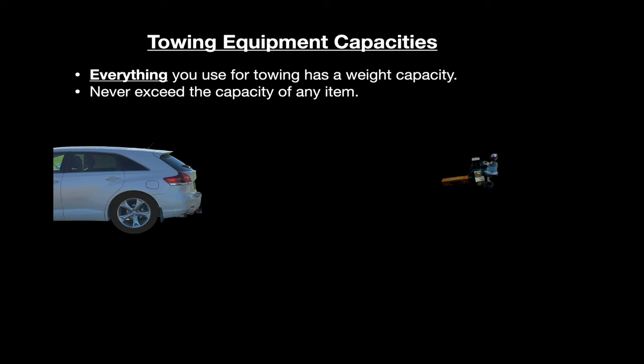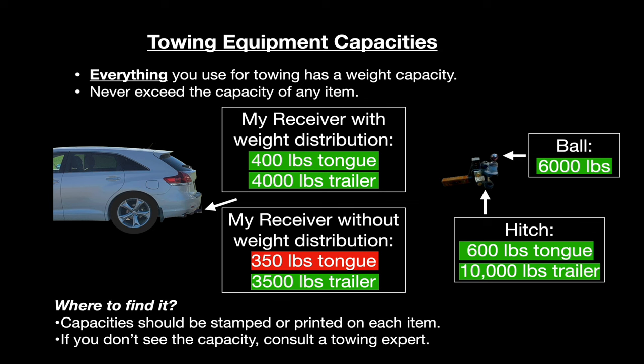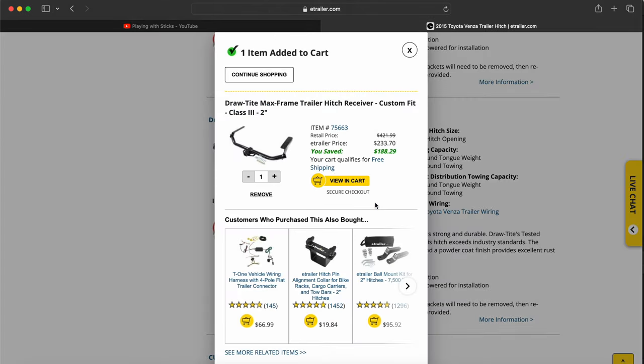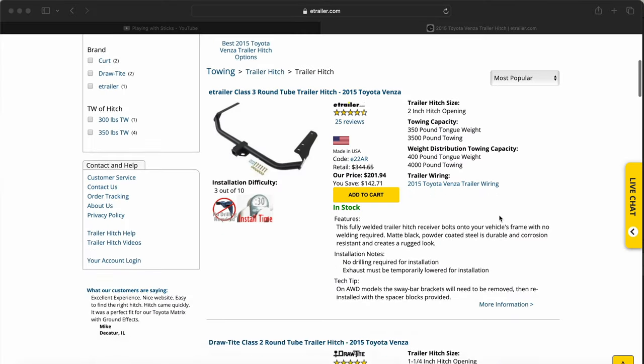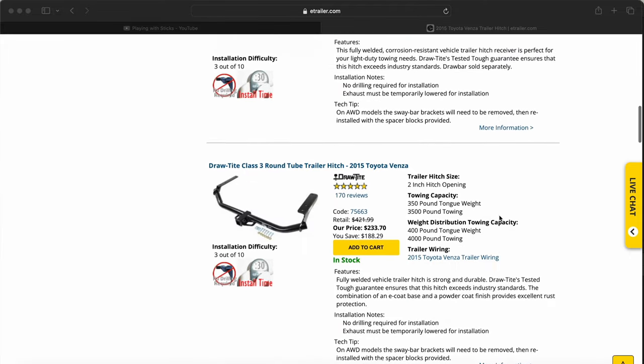What about the towing equipment? The receiver, ball, and hitch all have their own ratings, which should be stamped or labeled directly on the item. My hitch and ball are way overbuilt for this trailer, but my receiver is only capable of towing the trailer if I use weight distribution — without it, the receiver only takes 350 pounds of tongue weight; with weight distribution, it's 400 pounds. So thank goodness I bought a weight-distribution-capable receiver. On finding the best receiver for your car, the eTrailer.com website is a great resource — they carry most towing brands, and it can help you zero in on the part number with the highest capacity.